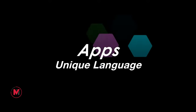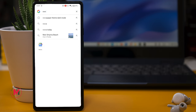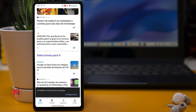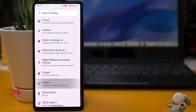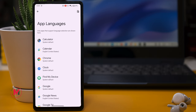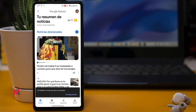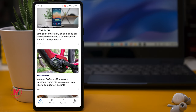Did you know you can use multiple languages on your Pixel phone? For example, one language for your phone and another language for Google News or any other app. Go to System > Language and Input > App Languages. Here you can set a different language per app. For example, change Google News to Spanish — when you open Google News, you'll see the content in Spanish.